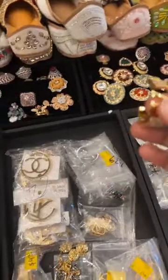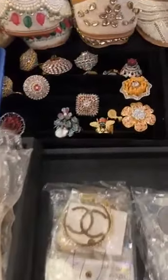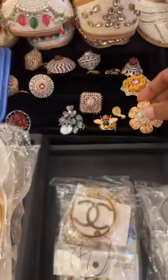Hi Shaliza! Take a screenshot and WhatsApp me for the prices. I'm just doing a short and quick live, so if you like anything, take a screenshot and WhatsApp me so that I can tell you the prices.